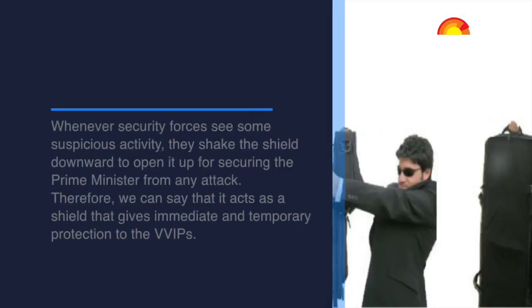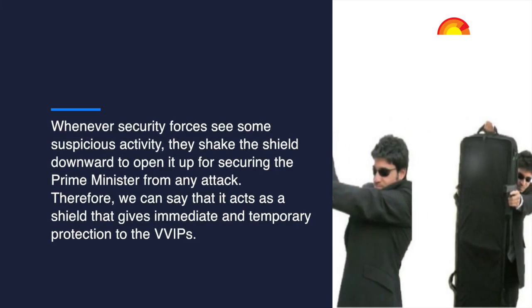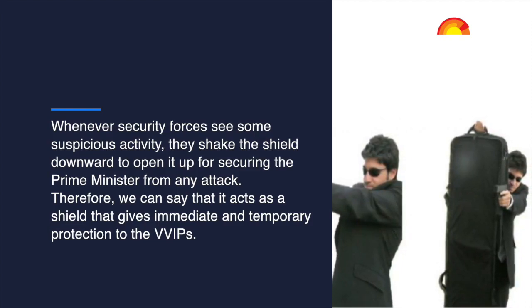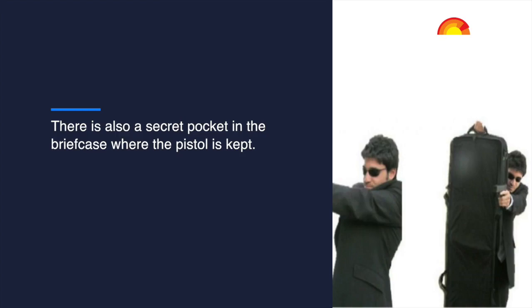Whenever security forces see some suspicious activity, they shake the shield downward to open it up, securing the Prime Minister from any attack. It acts as a shield that gives immediate and temporary protection to VVIPs. There is also a secret pocket in the briefcase where a pistol is kept.